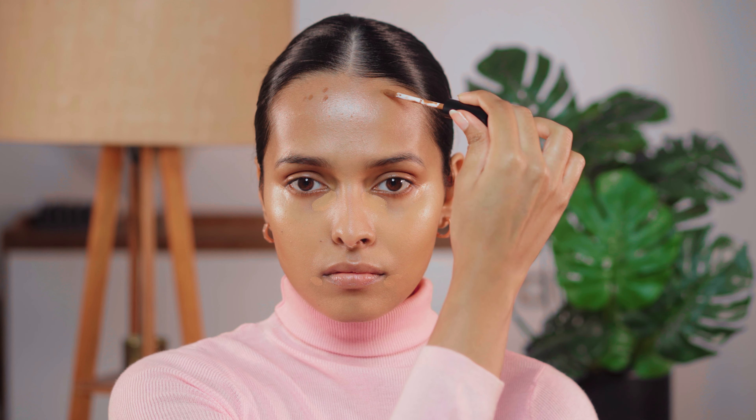For contouring I will be using the shade Bake Brown from the Take Cover Concealer. I just love this shade on my skin tone — it gives a very natural contour. I'm placing some on my forehead, under my cheekbones, some on my jawline, and then I am going to blend everything in.